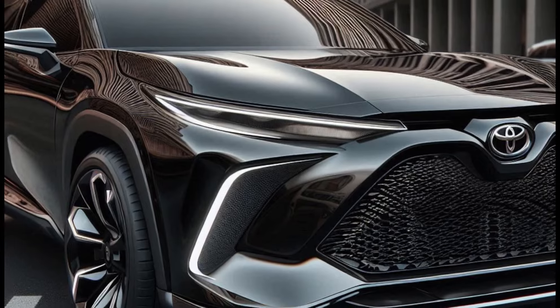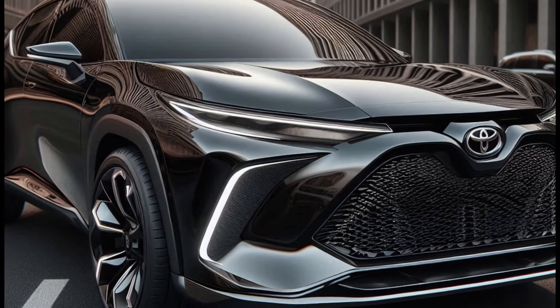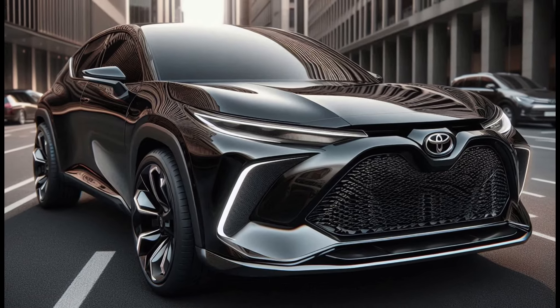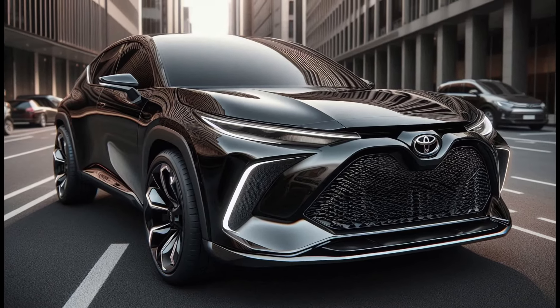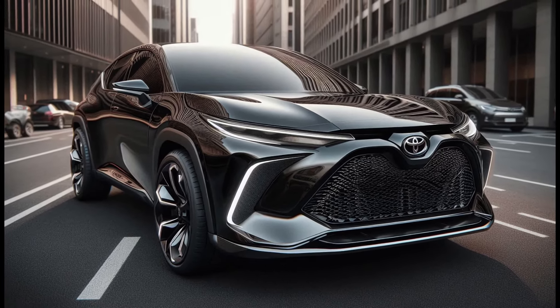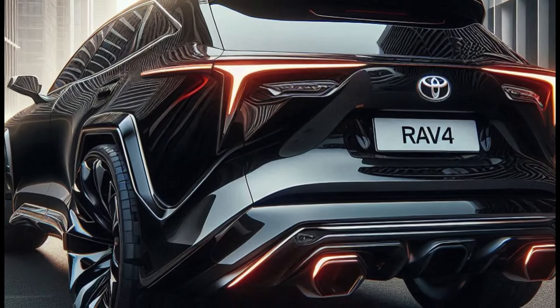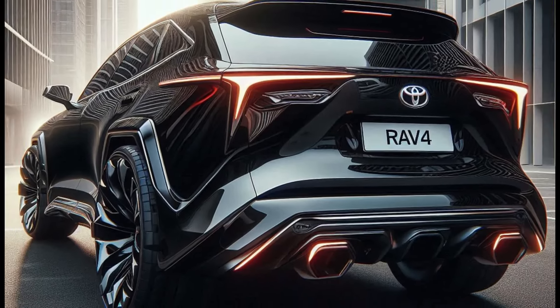Now, let's move to the rear view. The 2025 RAV4 features sleek, wraparound taillights that seamlessly integrate into the overall design. The wide body and muscular rear bumper enhance its powerful look, ensuring it stands out on the road.